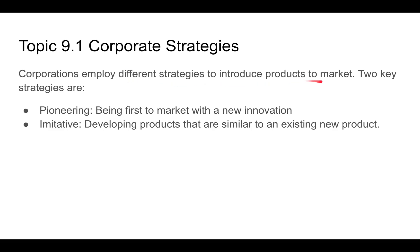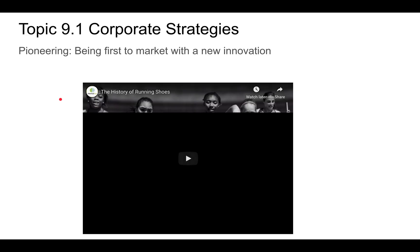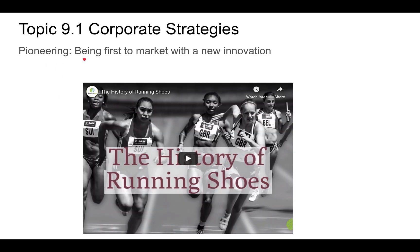Corporations employ different strategies to introduce products to market. Two key strategies are: pioneering — being the first to market with a new innovation — and imitative — developing products that are similar to existing new products. We're going to look at both of those strategies right now.